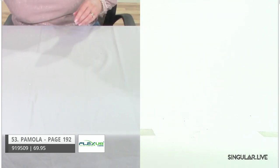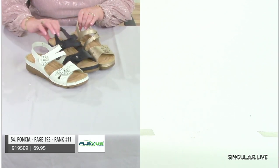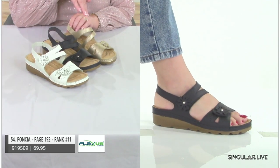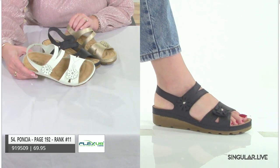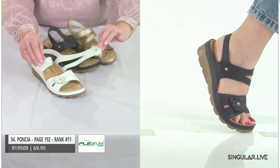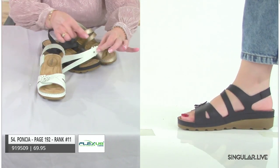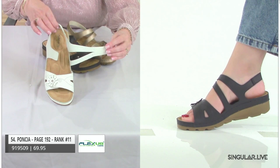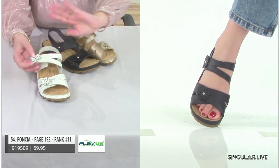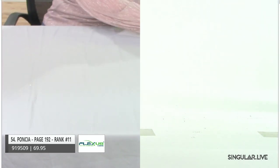Look at that great footbed — you just want to sink right into her. As I get into this next style, ranked number 11: Poncia. In these last few styles we're really elevating her with appliques of flowers — something so dainty. The asymmetrical look uses just one closure. Look at that footbed — I hope that comfort is screaming right through the screen. That's our style Poncia, ranked number 11.